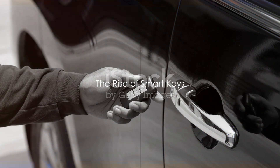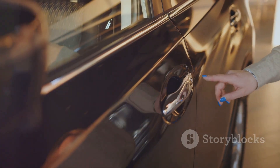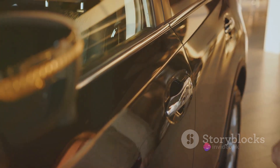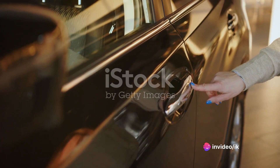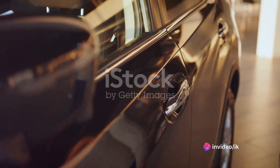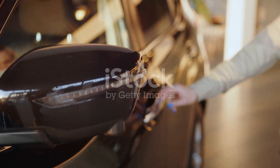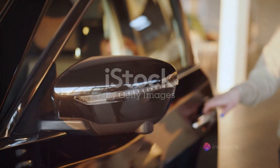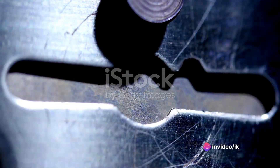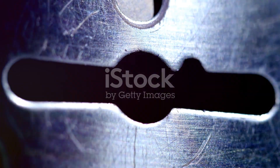The dawn of the 21st century saw the advent of smart keys — a significant milestone that changed the way we interact with our vehicles. Suddenly, the traditional metal key that had been a standard for decades began to seem a little outdated. Smart keys brought a new level of convenience and sophistication, introducing the concept of keyless entry and ignition, removing the need to physically handle a key to access or start your car.